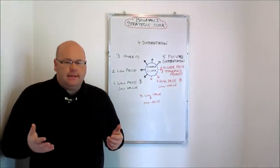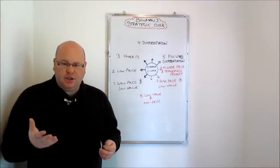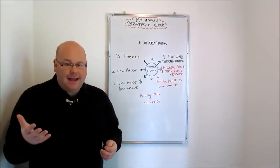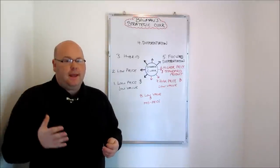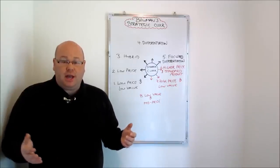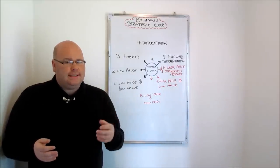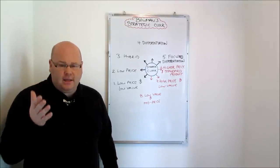Bowman pointed out that this strategy can actually attract customers — those that are slightly more aspirational and looking for slightly more value than the first two positions provide, but are not looking to pay the highest prices for that privilege. Bowman said you may be able to amass a market share for these slightly more aspirational customers, whereas Porter said this is a strategy to avoid — what he'd refer to as being stuck in the middle.